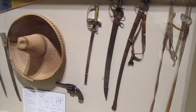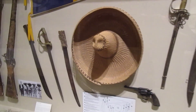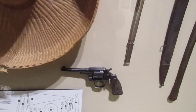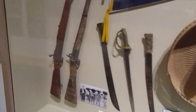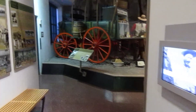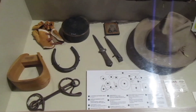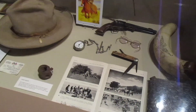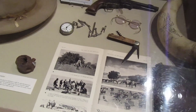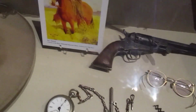Look at some of these weapons here — the sombrero and a pistol. Cool stuff. I just love looking at these old pictures too. The pocket watch, the knife, the glasses, and the pistol.